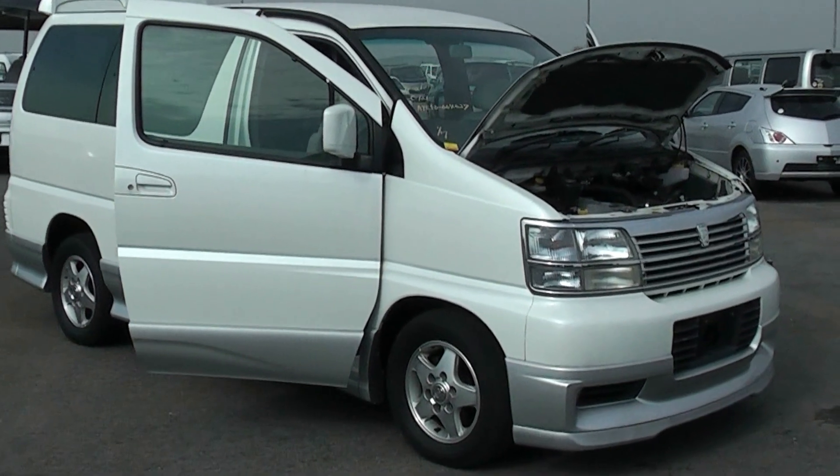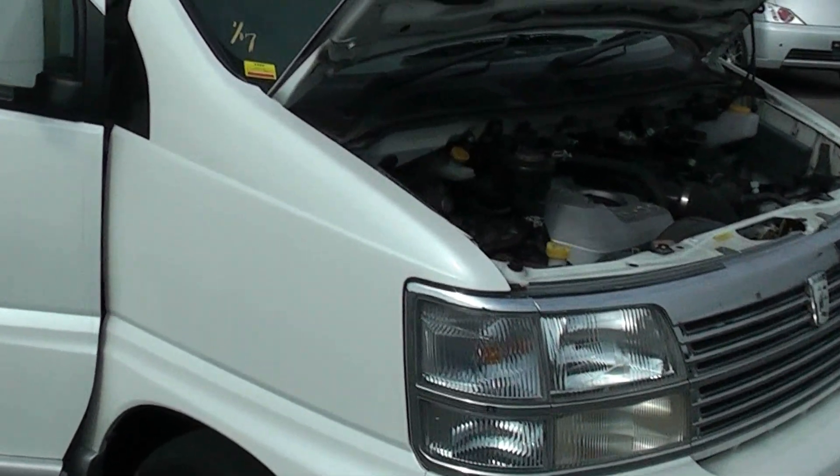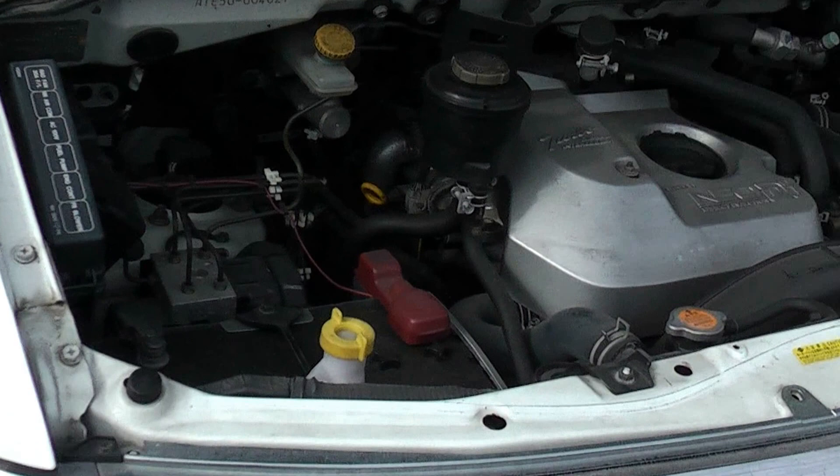Morning Phil, here's a video of that Diesel LG Grand I bought you. This is quite a clean car as usual, one of the last good ones in captivity probably.